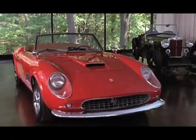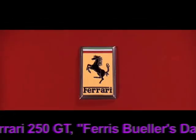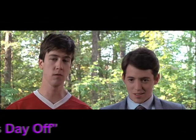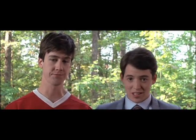Less than a hundred were made. My father spent three years restoring this car. It is his love. It is his passion. It is his fault he didn't lock the garage.